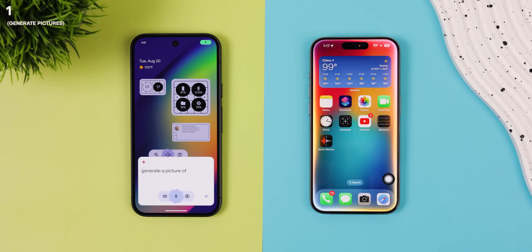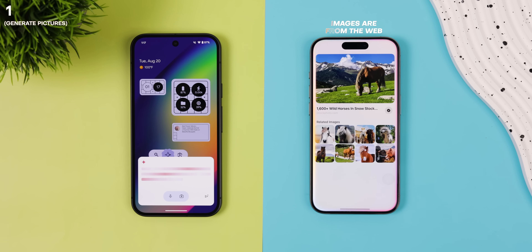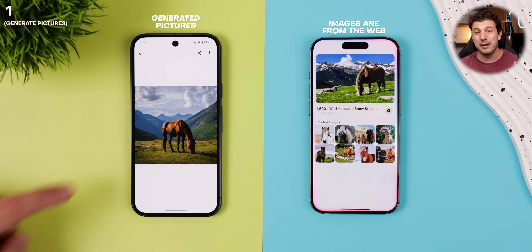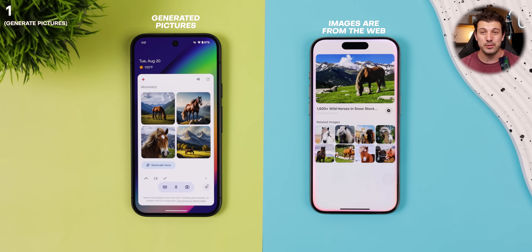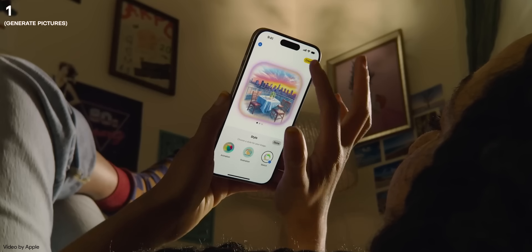So let's start it off with some more complex commands. First up, image generation. Generate a picture of a horse in the middle of a mountain. As you can see, Gemini was able to generate new pictures from scratch, while Siri just pulled up images from the web. No image generation on the iPhone just yet, but Apple has teased a new tool called Image Playground, and that should be coming soon.